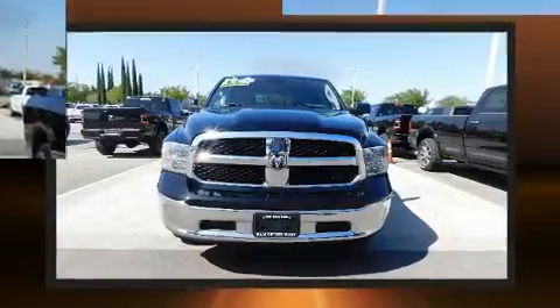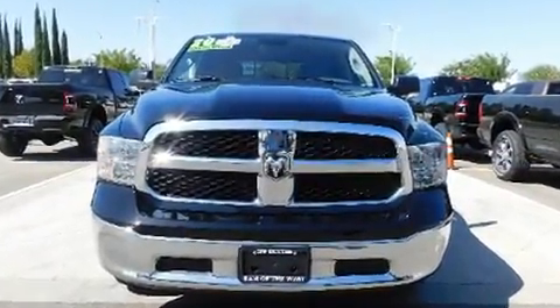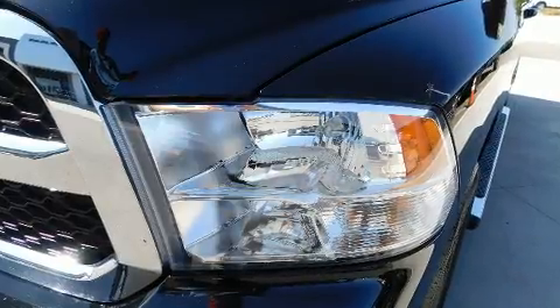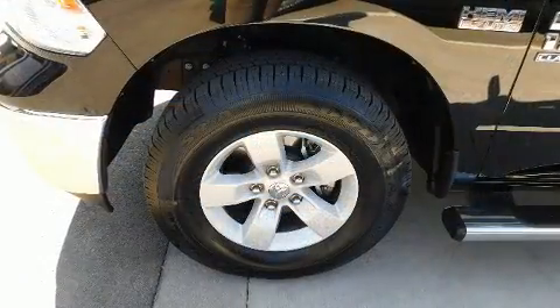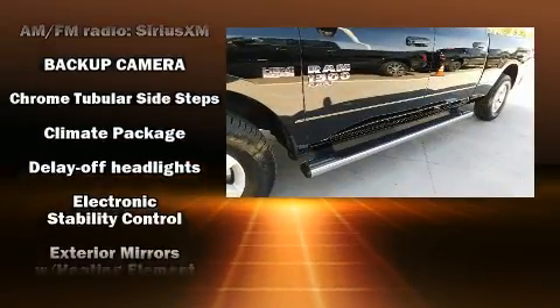Under the hood you'll find an 8-cylinder engine with more than 350 horsepower, providing a smooth and predictable driving experience. Well-tuned suspension and stability control deliver a spirited yet composed ride and drive.